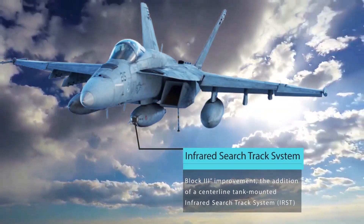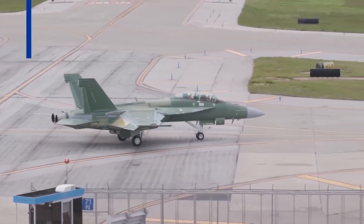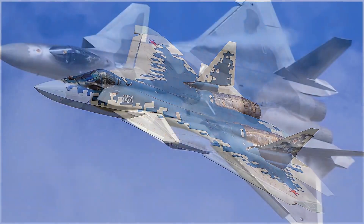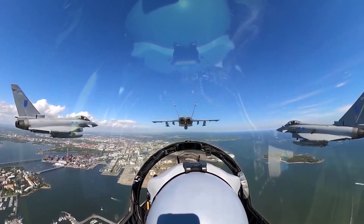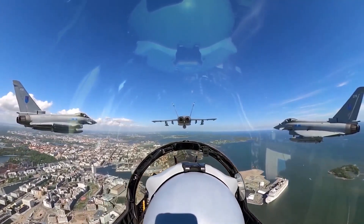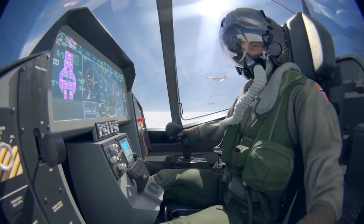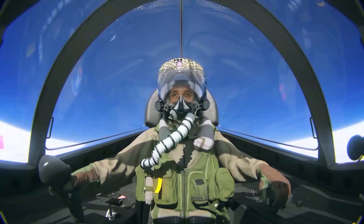As a bonus improvement, the Block III Super Hornet features an infrared search and track system. This passive-detection capability is aimed squarely at fifth-generation competitors like Russia's Sukhoi Su-57 or China's Chengdu J-20. The IRST can be used to scan the horizon for radar-beating fighters, picking up on the infrared heat released by their jet engines without broadcasting a signal that tells others you're on the hunt. This will give the non-stealth Block III Super Hornet a real fighting chance against stealthy jets, potentially spotting them against the sky backdrop from a hundred miles away.